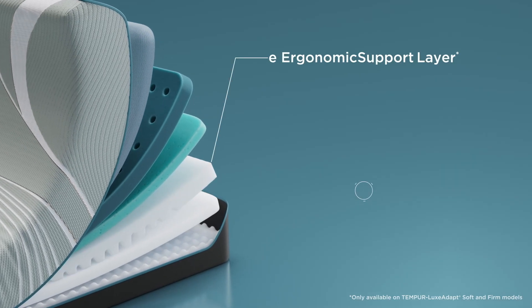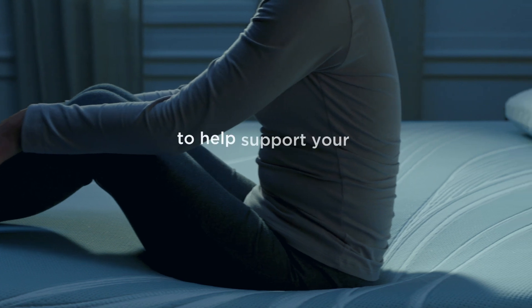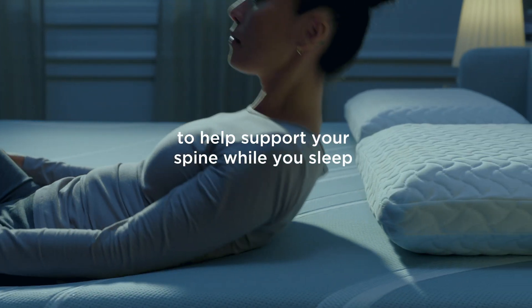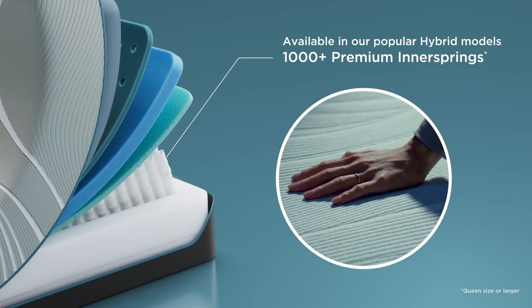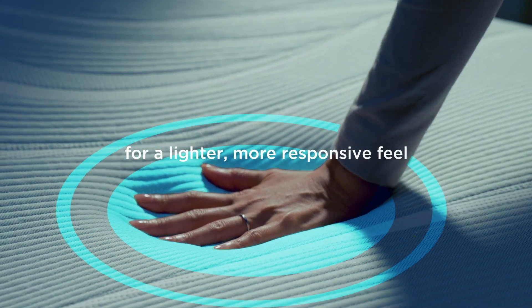The expertly engineered ergonomic support layer delivers personalized whole-body comfort. In our hybrid models, over 1,000 premium innersprings deliver just the right amount of pressure relief and support for comfort like no other.